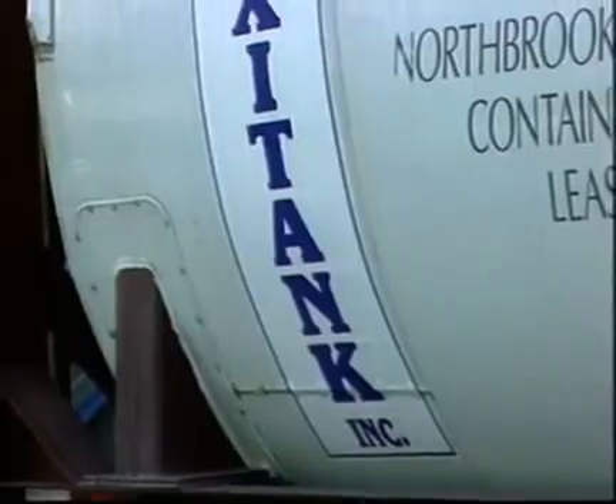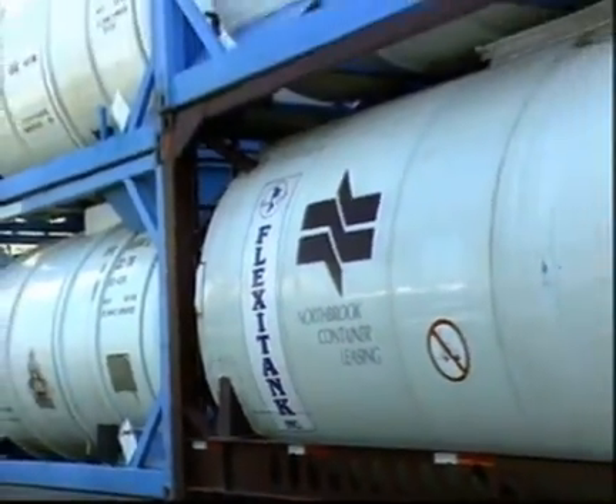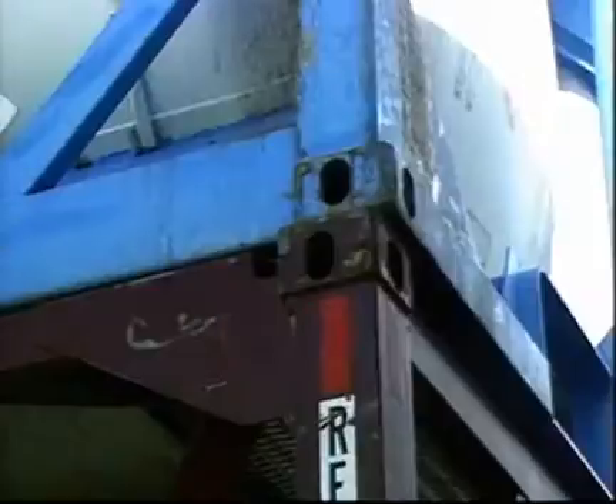Intermodal tank containers, which may be called isotanks or portable tanks, are pressure vessels mounted inside a sturdy frame. The frame protects the tank and provides for stacking, lifting, and securing the container.